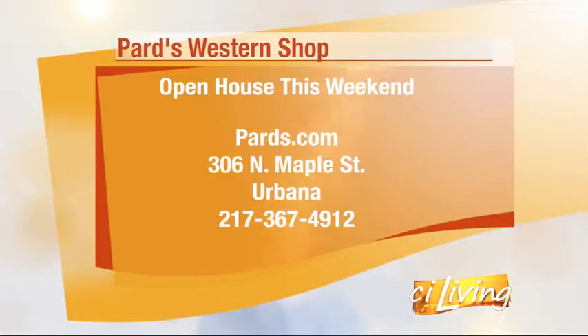Ashley Miller with Pard's Western Shop, sponsoring today's Fresh Look. We'll get you connected with Pard's online at ciliving.tv.